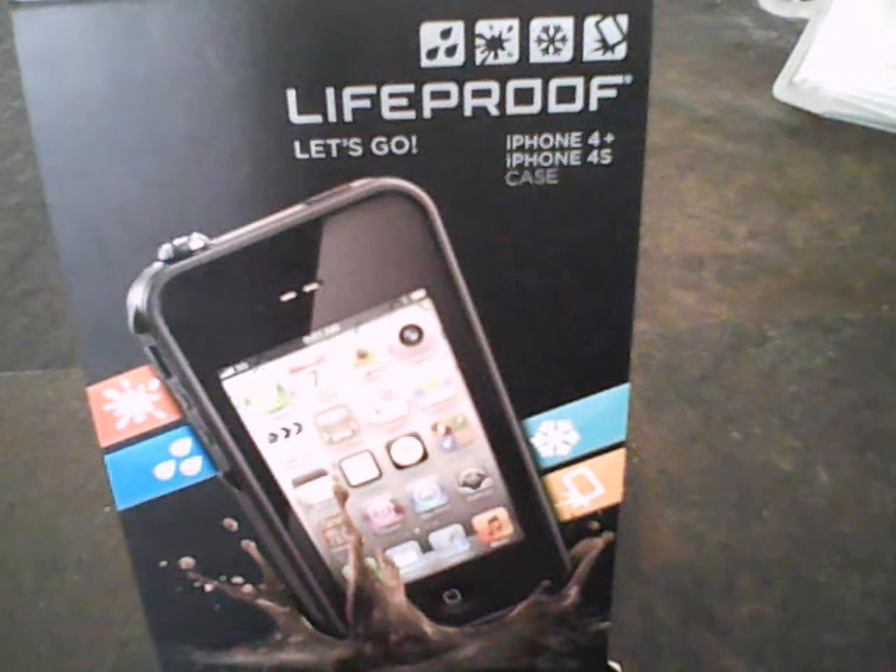swimming, snorkeling, or maybe just relax in a bath. With Life Proof, your phone is completely sealed from snow and ice. Ski and snowboard with confidence.